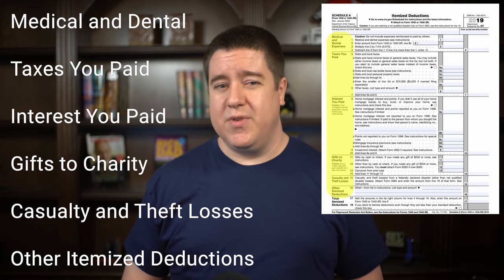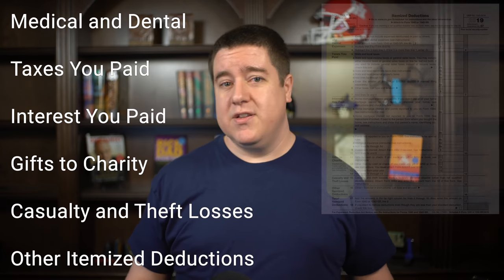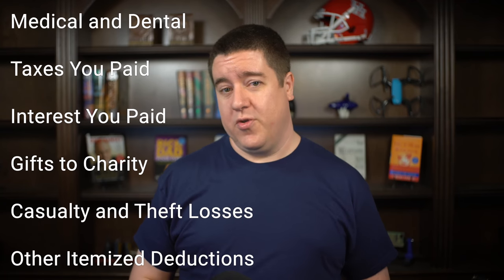So what exactly can you claim for itemized deductions? Well, the general list isn't really that big or complex, but the details can be a bit confusing sometimes. So let's go over each of these and talk through a few points.